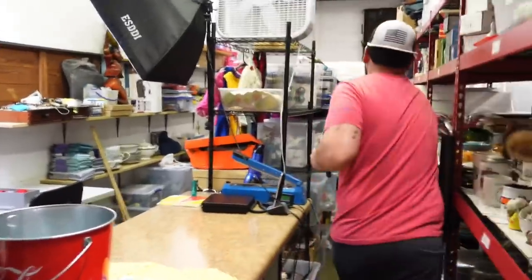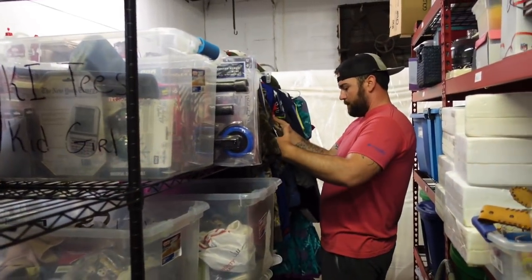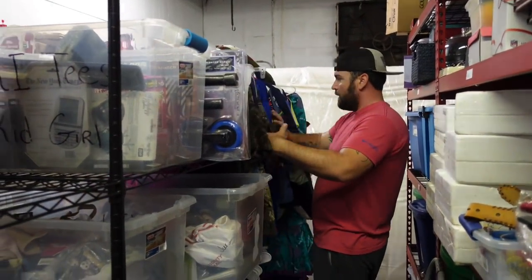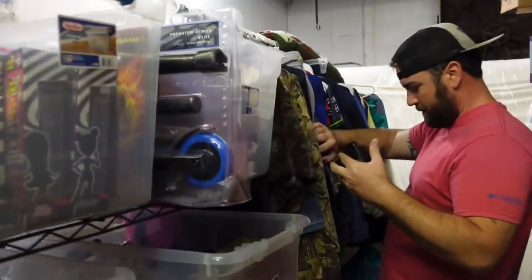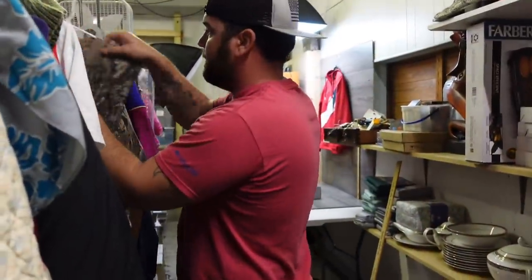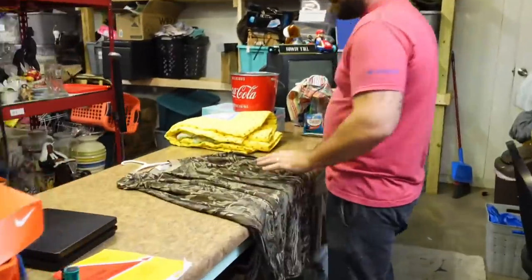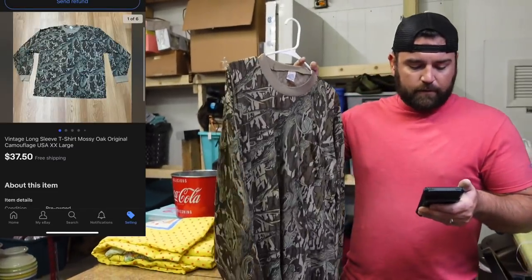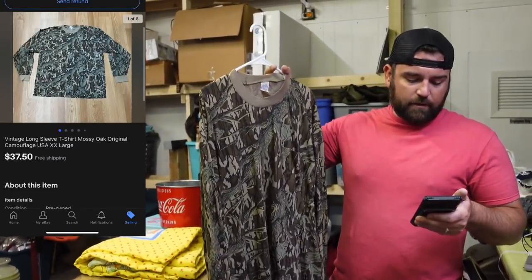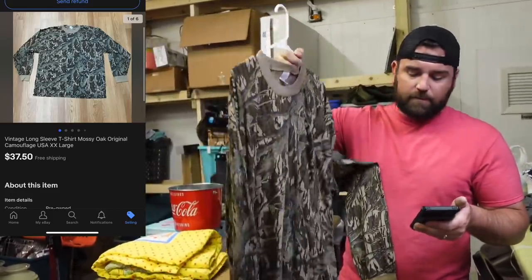Now we've got to get a camo shirt. We picked these up at a garage sale — I've made less than $4 on every shirt we've sold. Sold a bunch of these. This is a vintage long sleeve t-shirt, Mossy Oak Original Camouflage, extra extra large. This sold for $37.50 free ship.